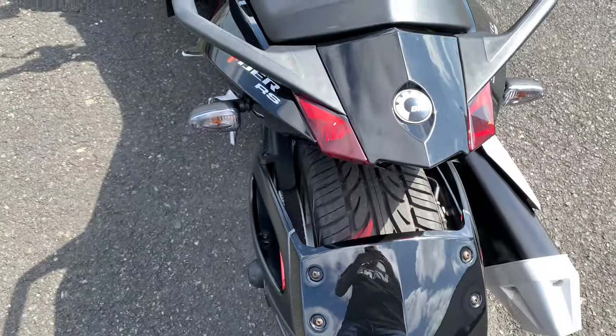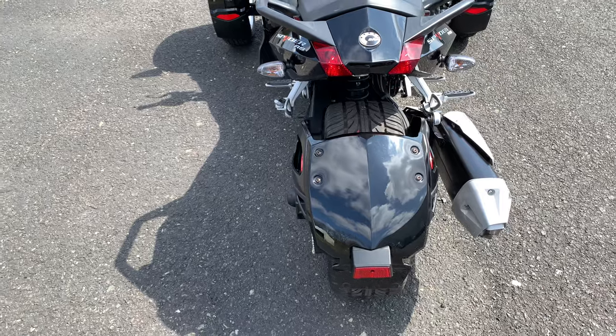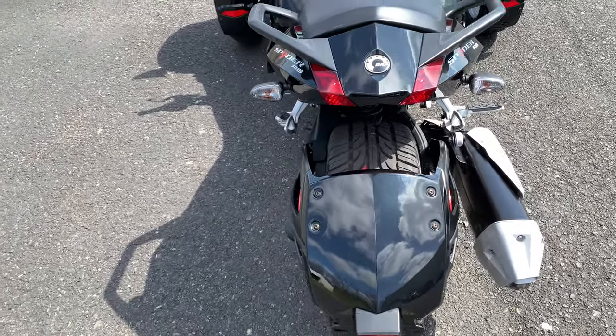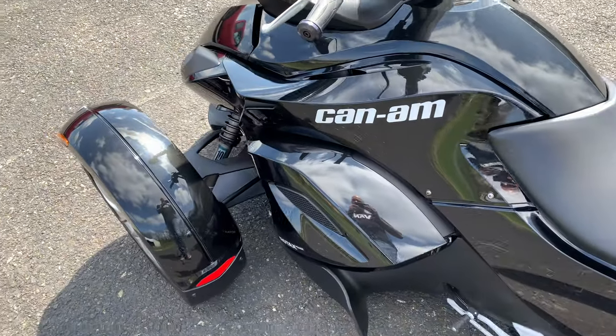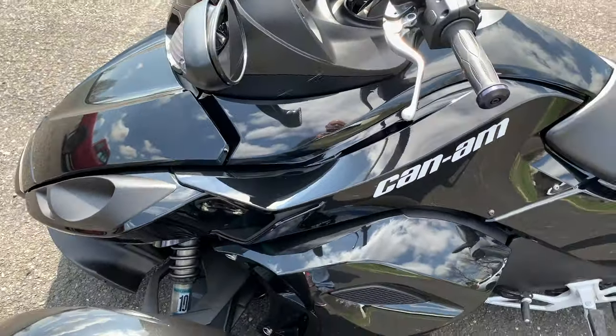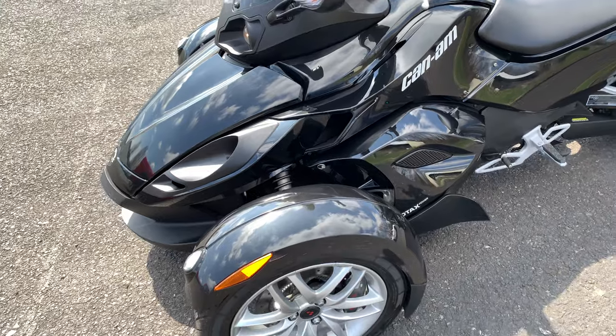This is in great condition. When I was doing the pictures and right up on it, I didn't notice any scratches, nicks, flaws, or blemishes whatsoever. The paint is mint.